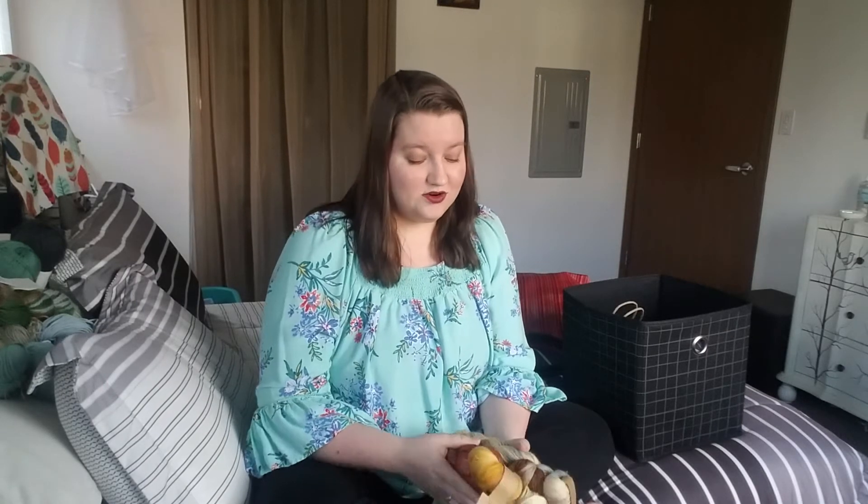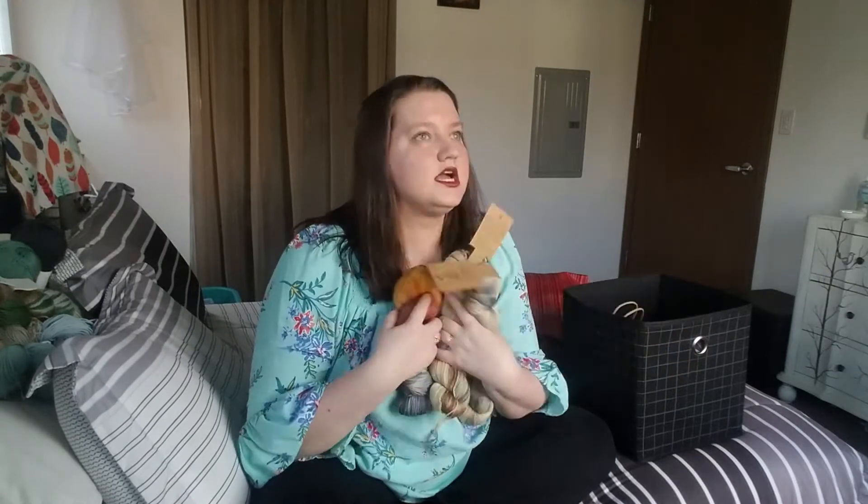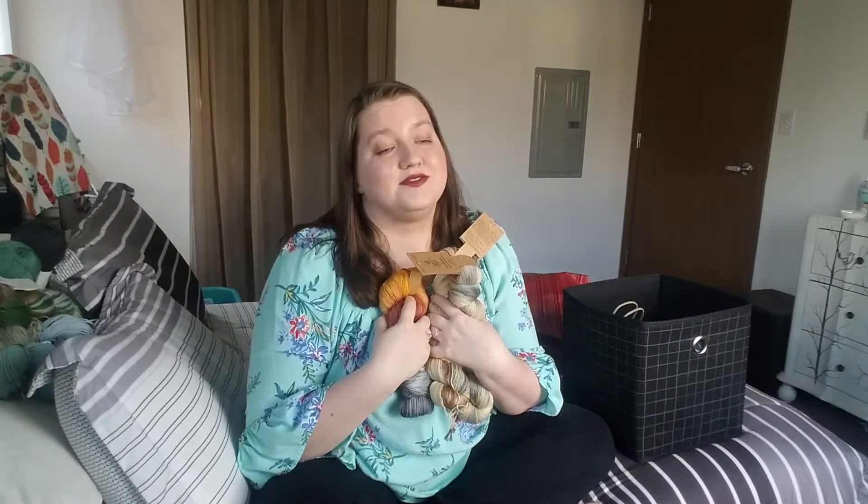That is amazing in my opinion. I have been to quite a few yarn stores, even artisan yarn stores, and you can't even buy 400 yards of Merino for even $10 at a lot of these places. For it to be Superwash Merino for 400 yards in these gorgeous colors — I almost don't want to use these because of how beautiful they are, but I know that whatever I make with them is going to be just as stunning.